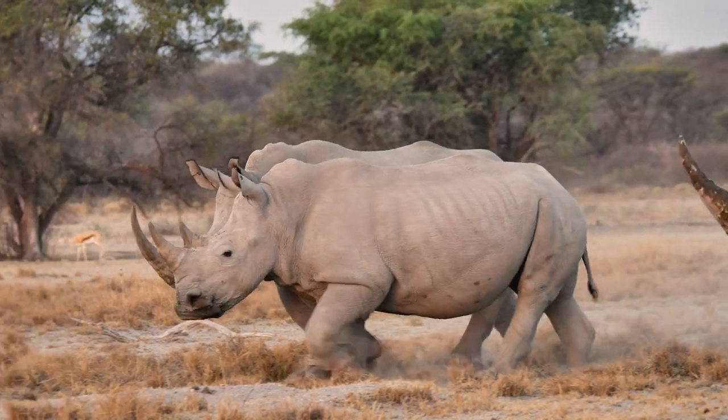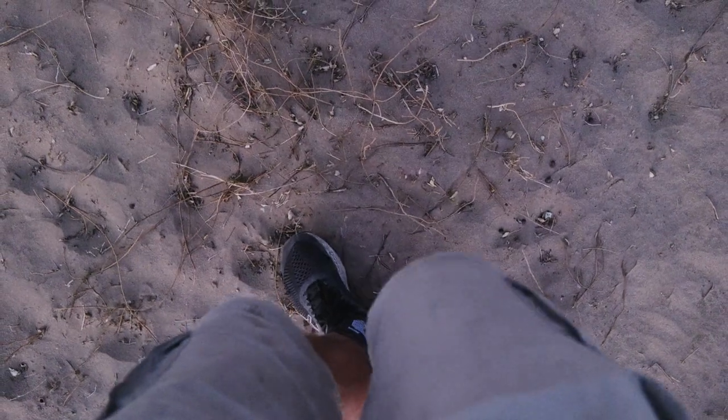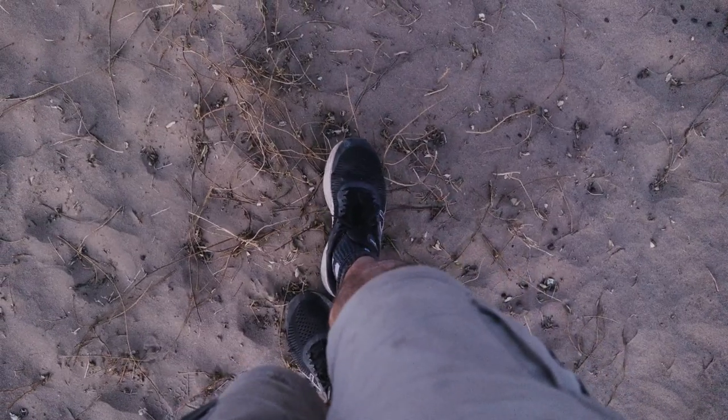That was really close. We got some really good ones, but it's getting dark now, so I just have to take this all in. It's been an incredible evening. The next morning they spoiled me again and took me out for a rhino tracking walk in the bush.